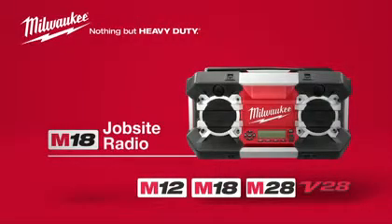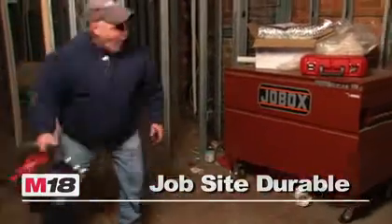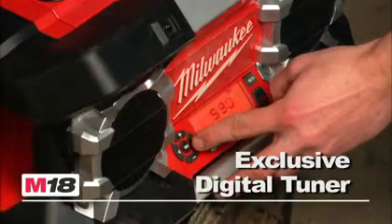Introducing the Milwaukee Cordless Jobsite Radio, the best in class for reception and sound. Designed for the rough and tumble conditions of the jobsite, this sturdy cordless radio delivers the highest reception accuracy and signal clarity through an exclusive AM-FM tuner with digital processing.